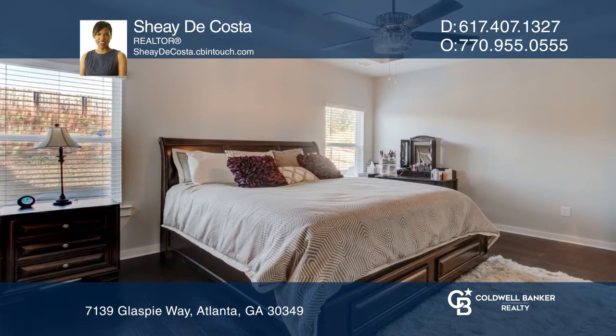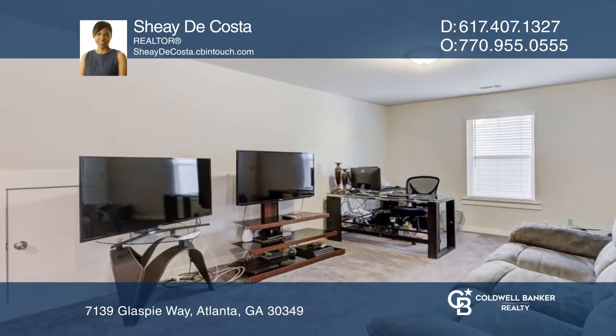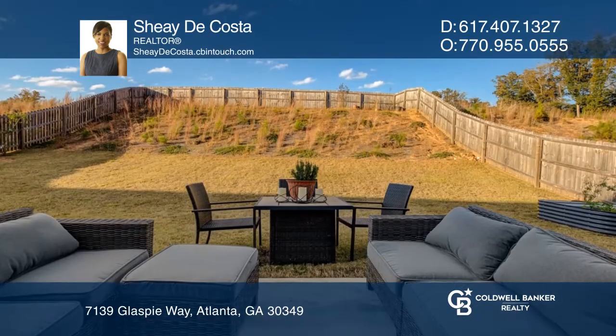The large primary suite is on the main level and offers a large walk-in closet and soaking tub. Enjoy the loft area and the large fenced private backyard.